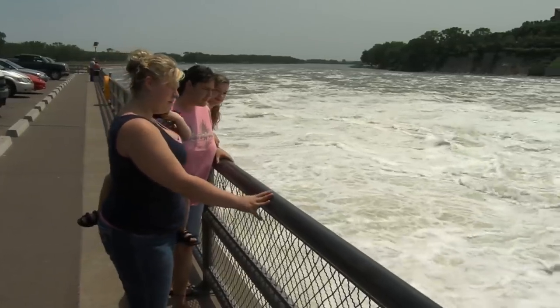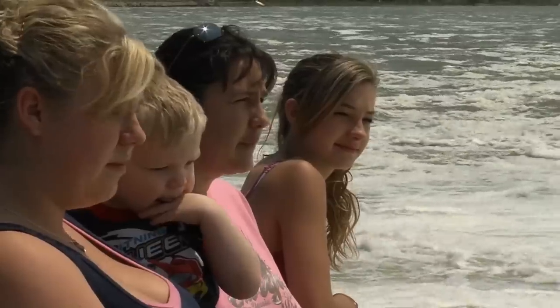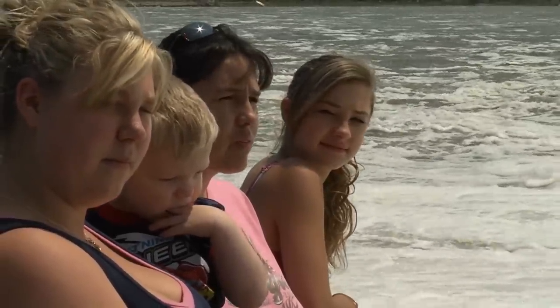Gina Irwin has been camping in the area with her family. They've been coming down to check out the dam every day. 'I've never seen it in my lifetime, and I've been here many times — never seen it coming out like this. I've never seen these gates this wide open. It reminds me of a tsunami.'